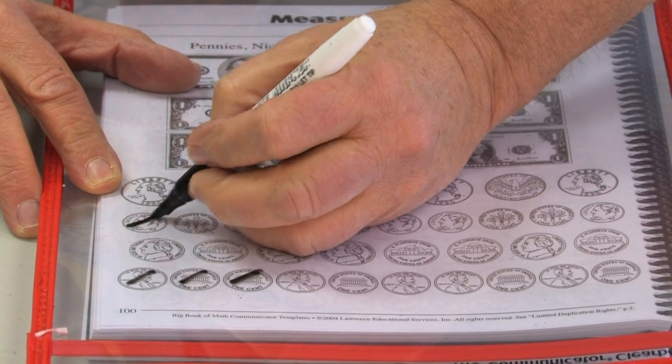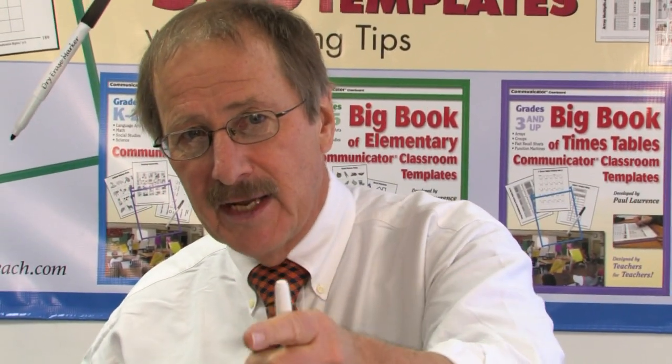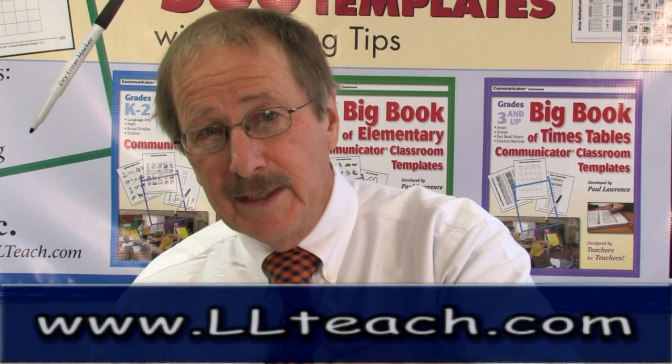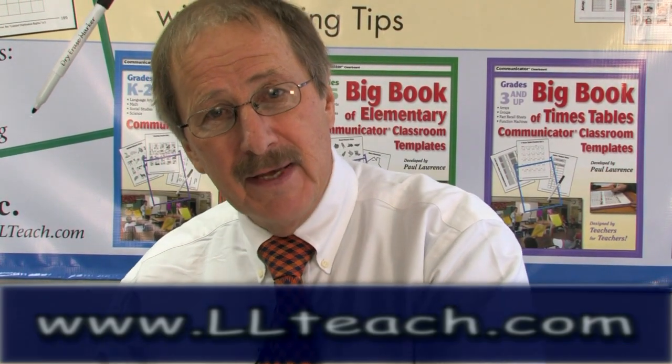Students count up: $2.63, $2.64, $2.65, $2.75, $3, $4, $5 — every kid in the class holds that up and you can see how well your lesson is going. What's really neat about this is you can erase that and do another problem.